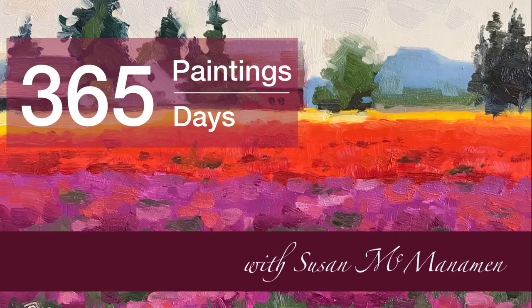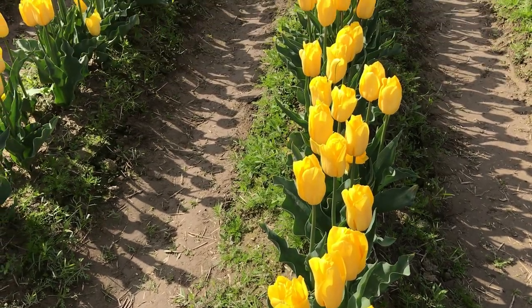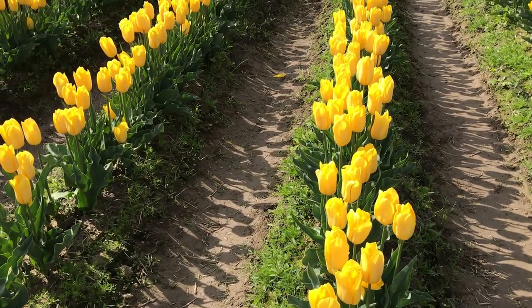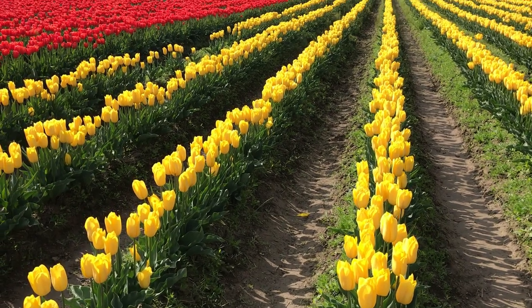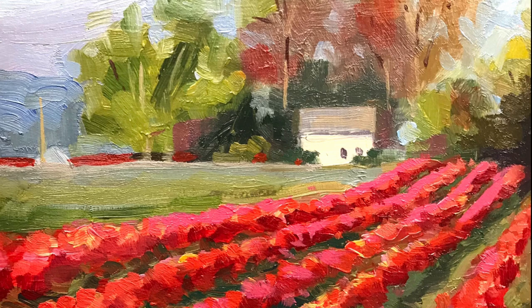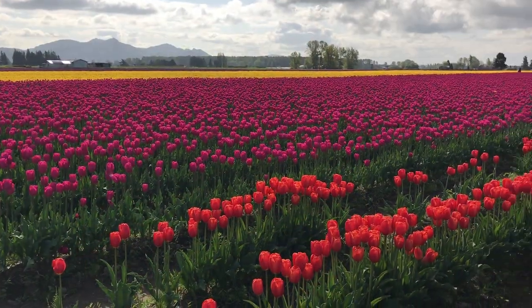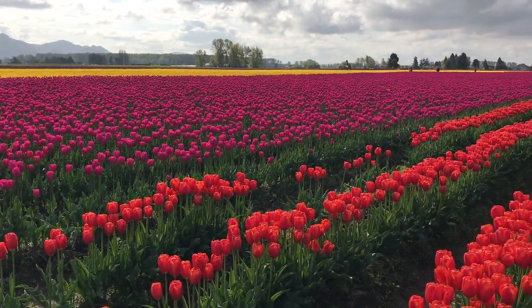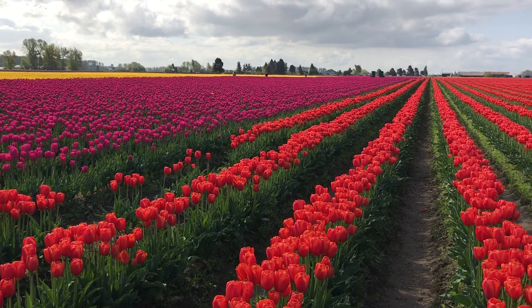Hello, this is Susan McManaman and welcome to my 365 Day Painting Challenge. We are, believe it or not, on week approximately 31 — we're past the halfway point. In this video, I'm showing a collection of plein air paintings I created during several different trips up to those magical, magical tulip fields located near Mount Vernon in Skagit Valley.